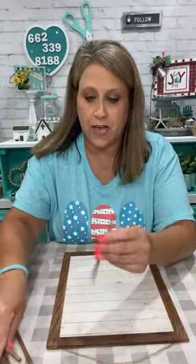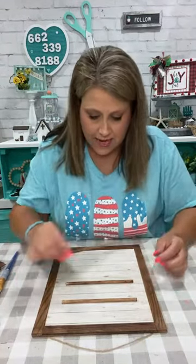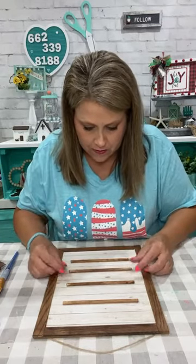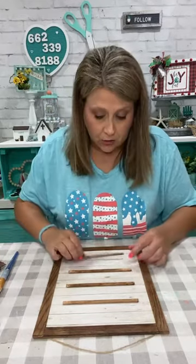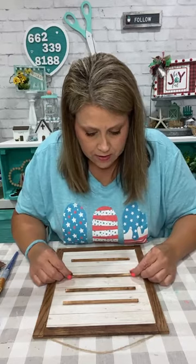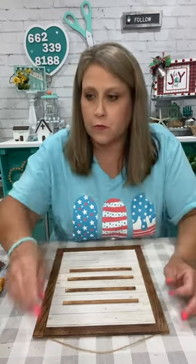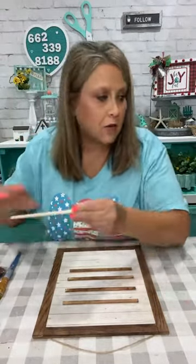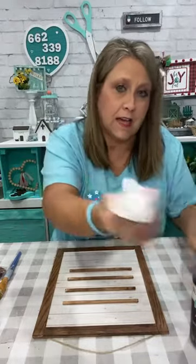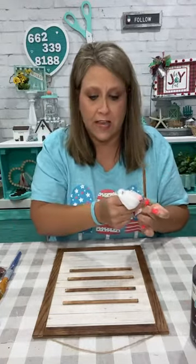So now we are going to take our little dowels and I'm going to place them on my little sign because we're going to glue these down so we can put letters on there. I'm trying to get them spaced — I only have four, but you can use as many as you want. If you want to say a whole sentence you might have to have more than four. It just depends on what you want to use your letter board for. I think I'm going to do five. This is going to be like our little ledges that our letters are going to sit on.